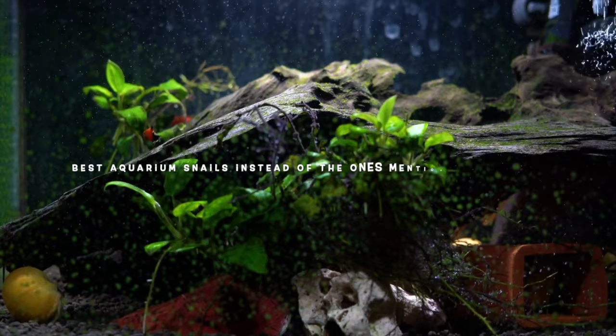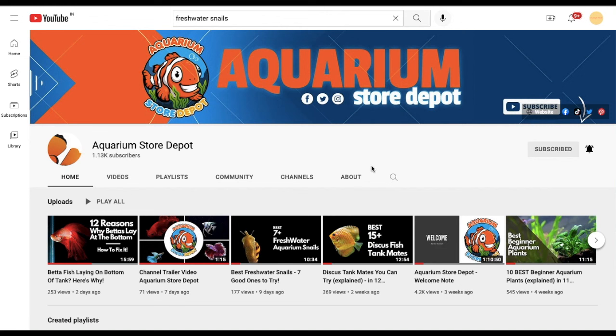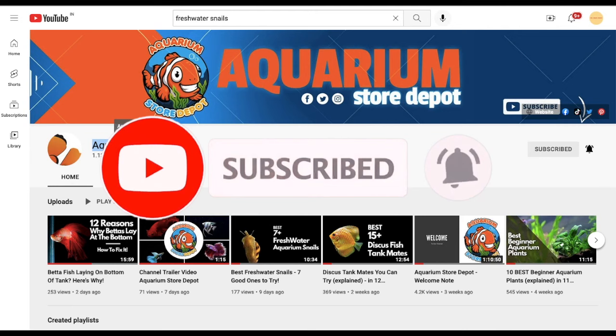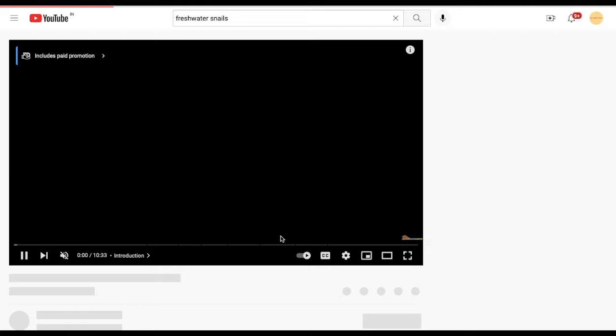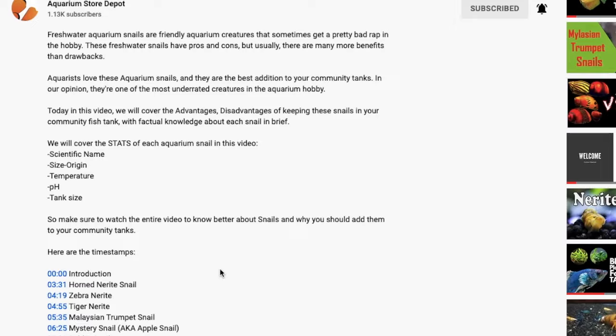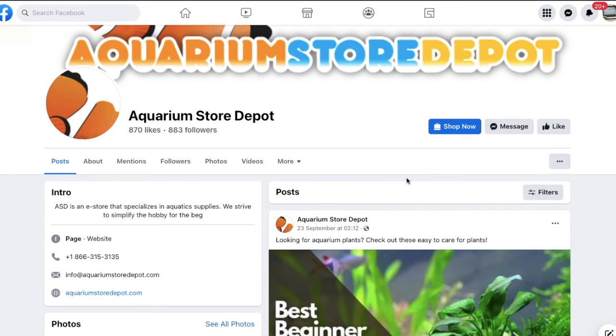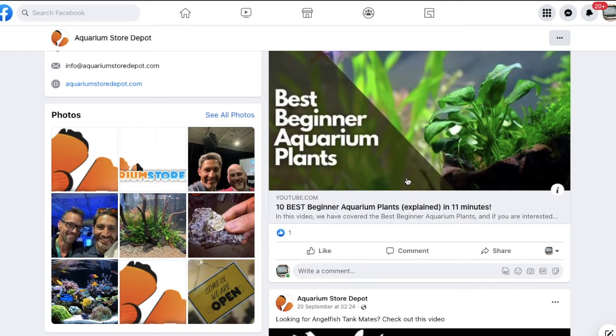I hope this video helped you with why you should consider the best aquarium snails instead of the ones mentioned in this list. If you like this video, please subscribe to our YouTube channel, Aquarium Store Depot, where we discuss all aquarium-related topics and help you thrive in the aquarium hobby. If you want to know about snails you can keep in a fish aquarium, watch our freshwater aquarium snails video, where we covered the best 7 snails that can be kept in community tanks. If you have any queries or problems related to the aquarium hobby, join our Facebook and Discord groups where beginner to advanced fish keepers share their personal experiences. I'm sure you will find your solution if you face any fish keeping issues. Thanks for watching this video.